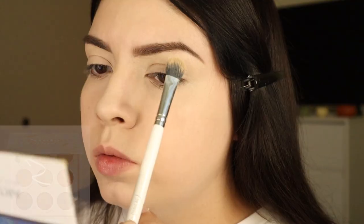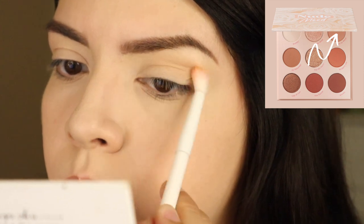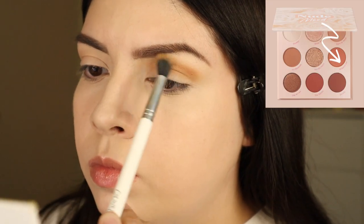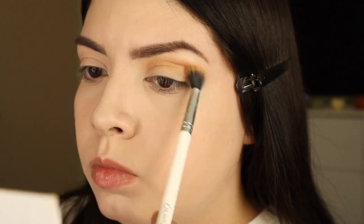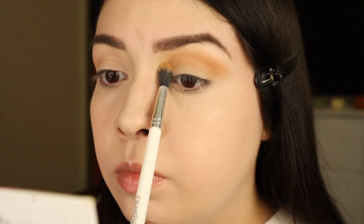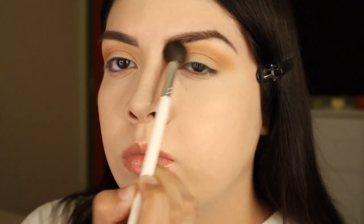I'm using the ColourPop Nude Mood eyeshadow palette and just applying that first transition shade in the crease. Then going in with a deeper shade all in the crease — I love this ColourPop brush, it's such a great fluffy crease brush and really distributes the product well. I love this palette; it's like the perfect palette for fall time. Now I'm blending everything out with the Morphe x Jaclyn Hill JH30 blending brush — my favorite blending brush, it's amazing.